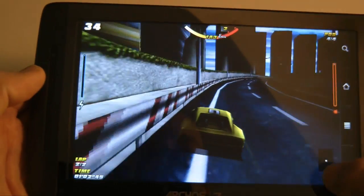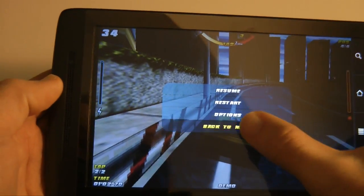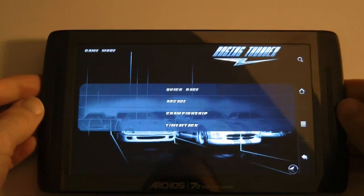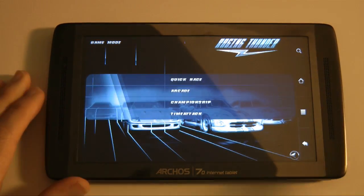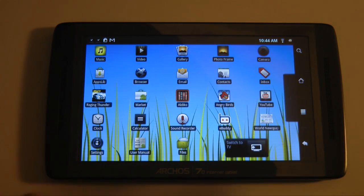Let's pause this and go back to the menu. Raging Thunder — nice game, nice performance on the graphics. Let's go back out to the home screen.